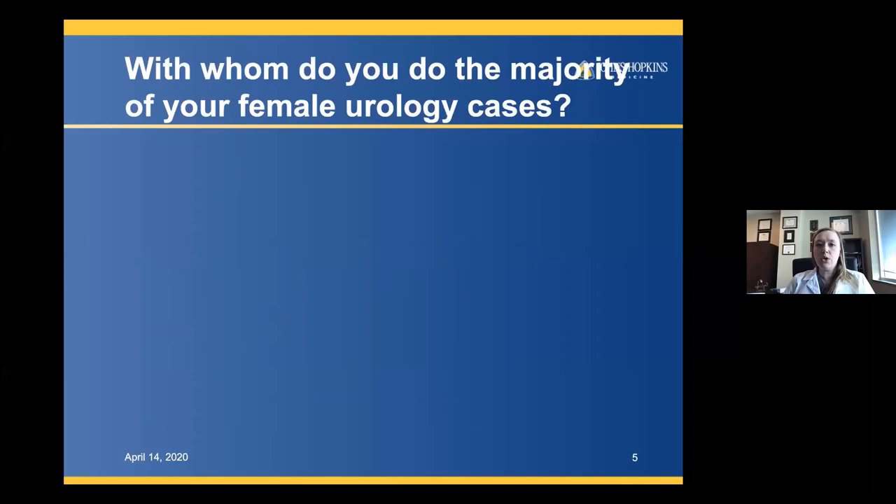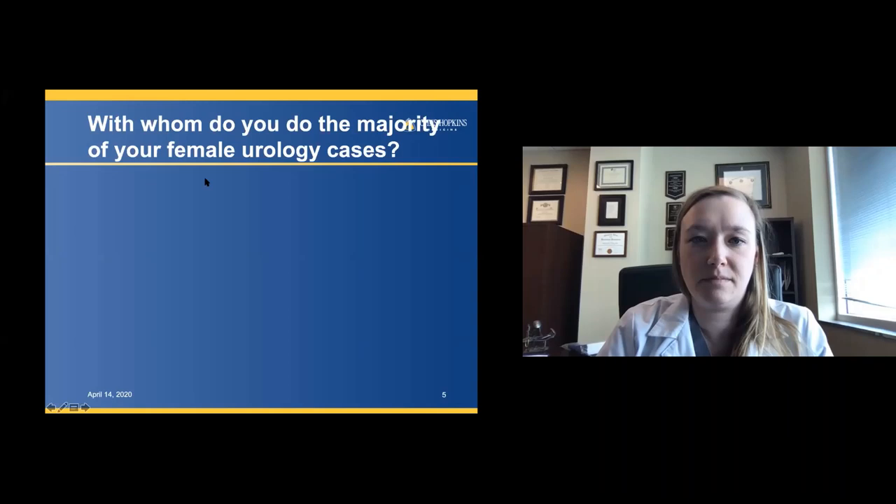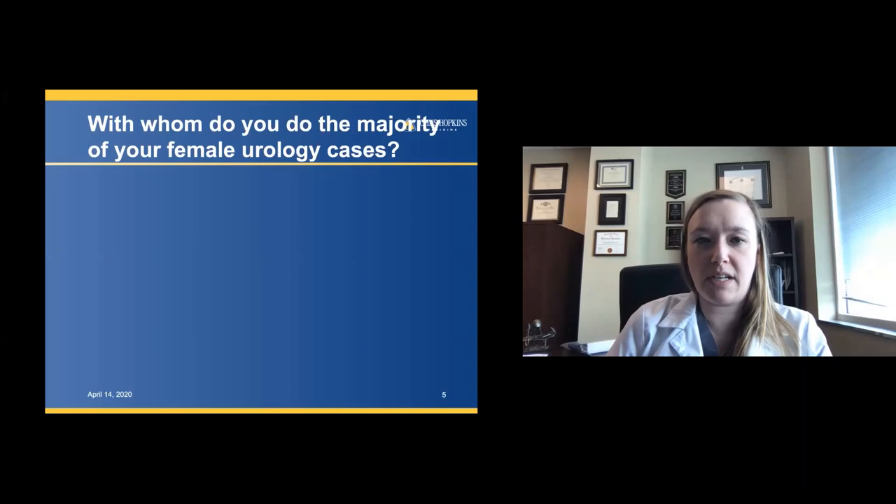I'd like to do a quick poll to see where all of our residents get their female urology cases. And as those scores are coming in, I'd like to talk a little bit about what prolapse is.